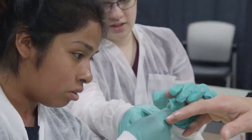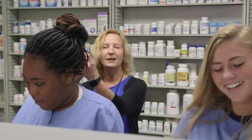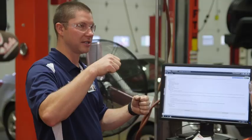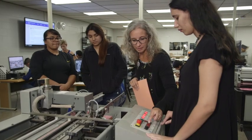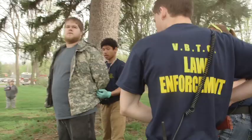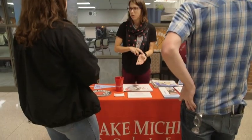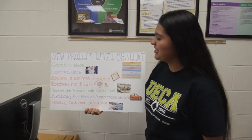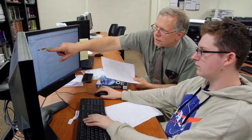Are you a high school junior or senior looking for a challenging, hands-on learning experience? A place where you can work closely with teachers and business partners to best prepare yourself for life after high school? Whether you're planning to go to college or get a job, Van Buren Tech may have just what you're looking for.